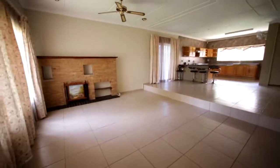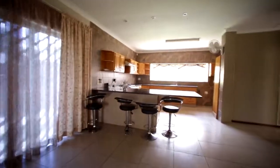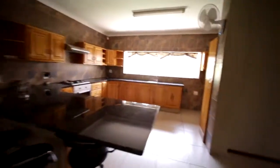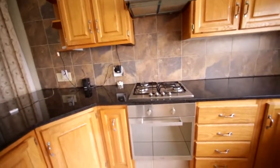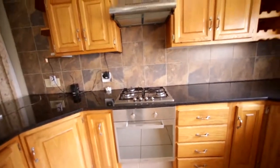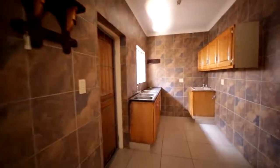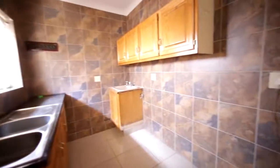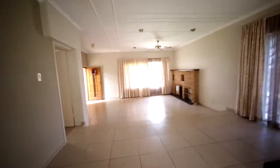Very neatly tiled. This is the lounge with a ceiling fan. It's got a little step up here into your dining room. It's got granite tops in the kitchen with a gas hob. Looks to me to be an electric oven with cupboards. It's got a prep bowl over here and then a separate area for scullery and laundry — neatly tiled with a place for machines. It's also got a fireplace in the kitchen and up in the lounge, with lots of downlighters.